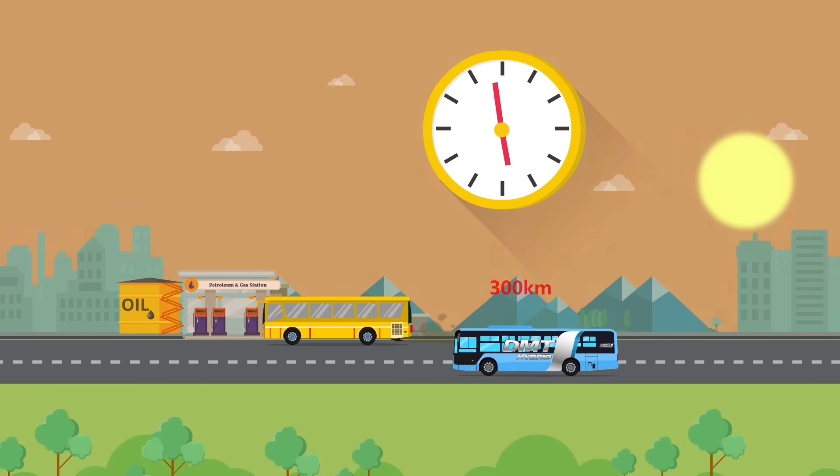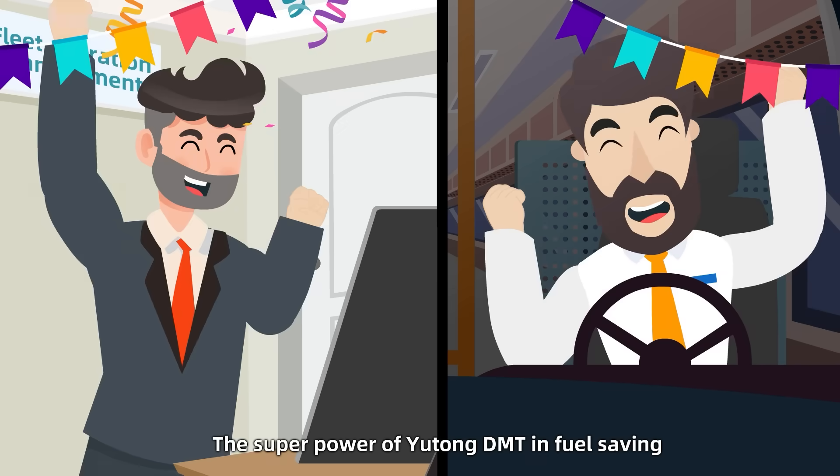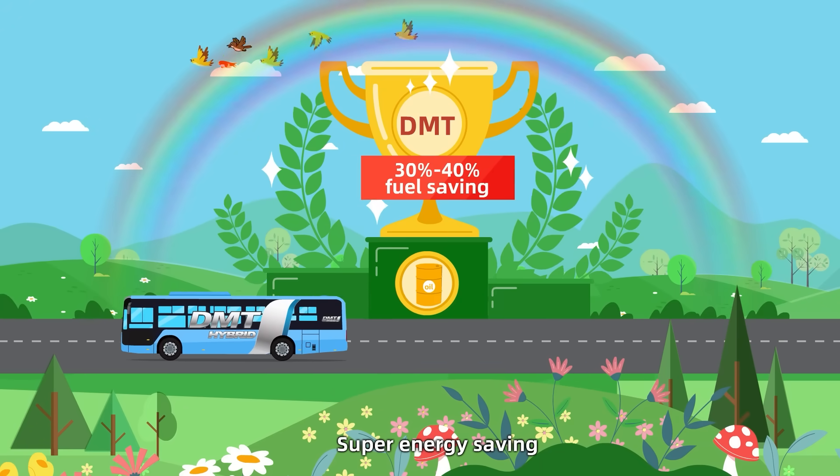More mileage. The superpower of Yutong DMT in fuel saving and environmental protection. Yutong DMT — super hybrid, super energy saving.